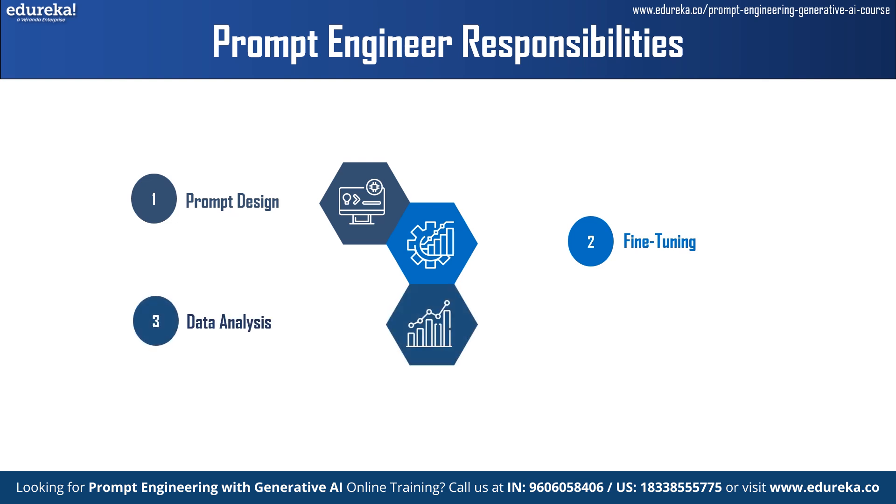Third is data analysis. They analyze relevant data sources and datasets to identify patterns and insights for prompt design and optimization. They try to understand the characteristics of the data to create prompts that capture the underlying context and semantics effectively. Finally, evaluation — they conduct testing and evaluation of prompts to assess their performance across different datasets and use cases, validating the effectiveness of prompts using metrics and benchmarks.